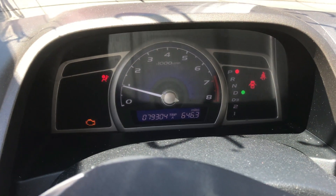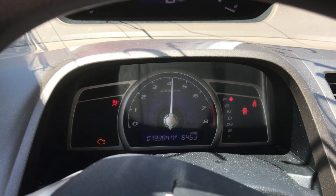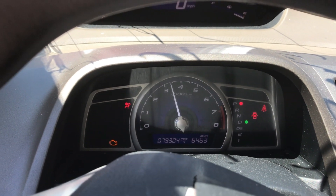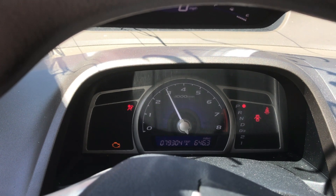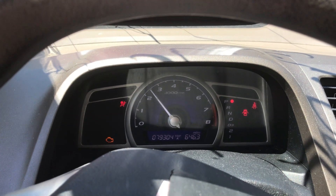79,304 miles on the odometer. Revs up nice — no knocks, ticks, or bangs. Nice little running car.